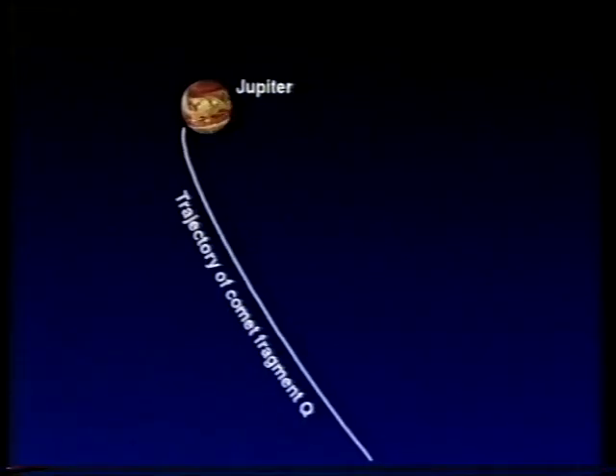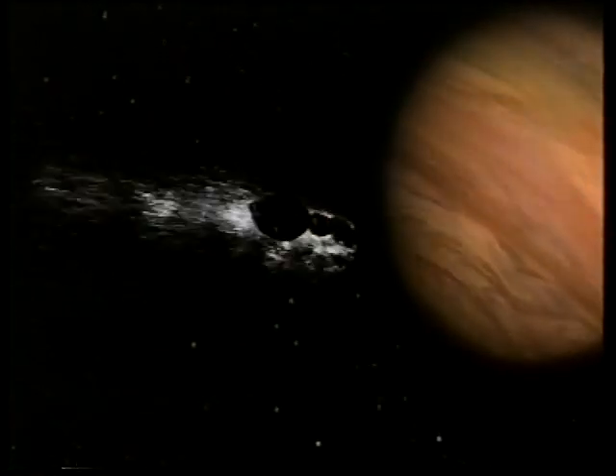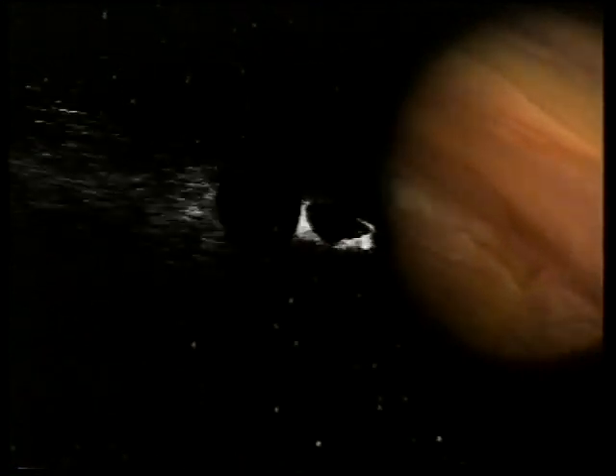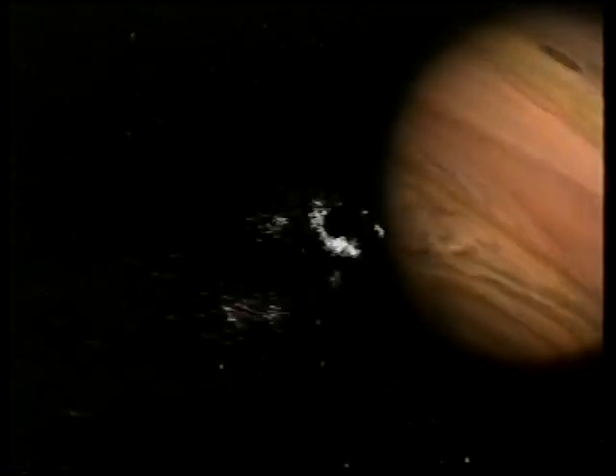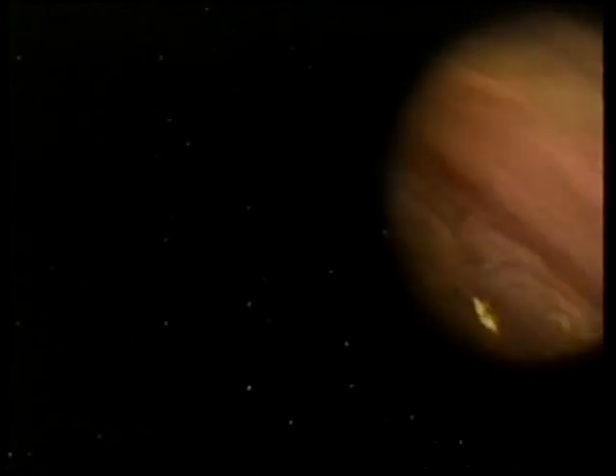So there were a lot of uncertainties. As the fragments came in towards Jupiter, they were accelerated by Jupiter's gravity, and by the time they actually reached the cloud tops, the line of fragments would be traveling at 60 kilometers per second — that's 135,000 miles an hour. Because there was so much uncertainty in the masses of the fragments, we didn't really know exactly what would happen.